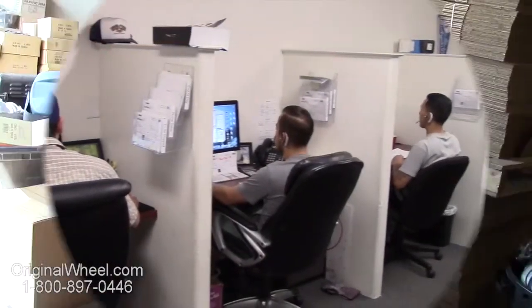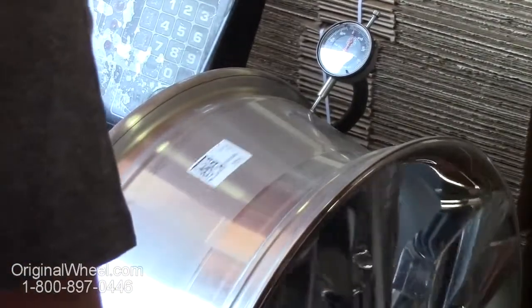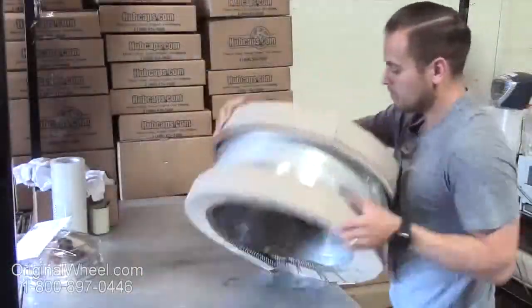Customer satisfaction is our number one guarantee. Customers come first — we're not satisfied until you are. All of our wheels are hand inspected by our quality assurance team.